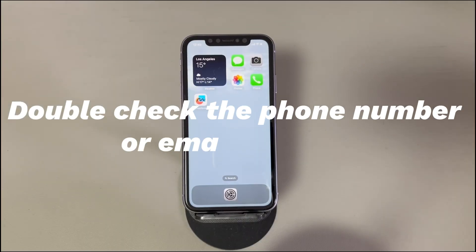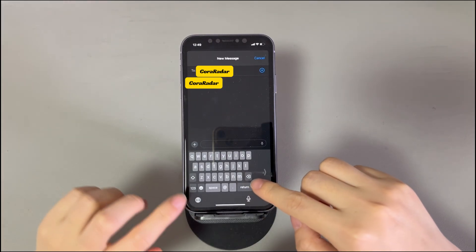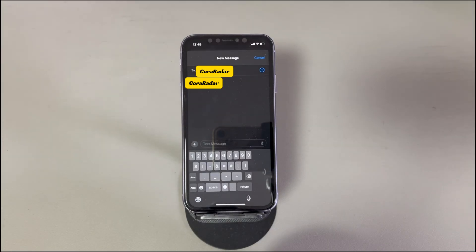Double-check the phone number or email address. This is easy to ignore, so take a minute to check if you entered the correct recipient's contact information. It could be the phone number, name, or the Apple account shown as an email address. After checking, see if you can now get back into your favorite group chat.